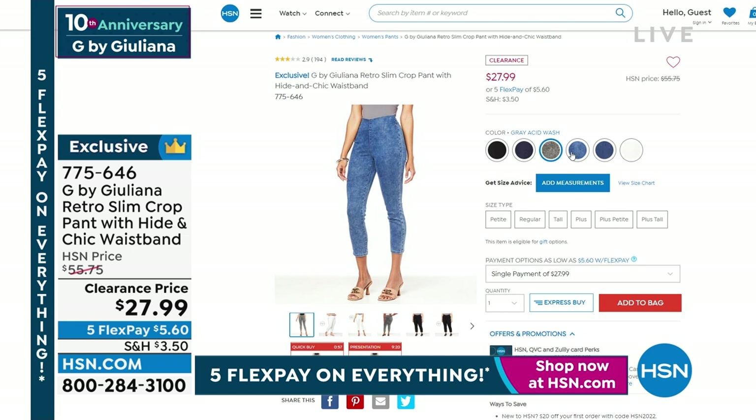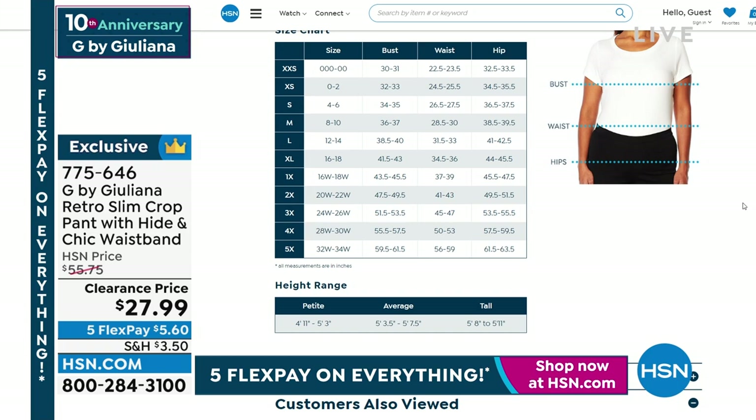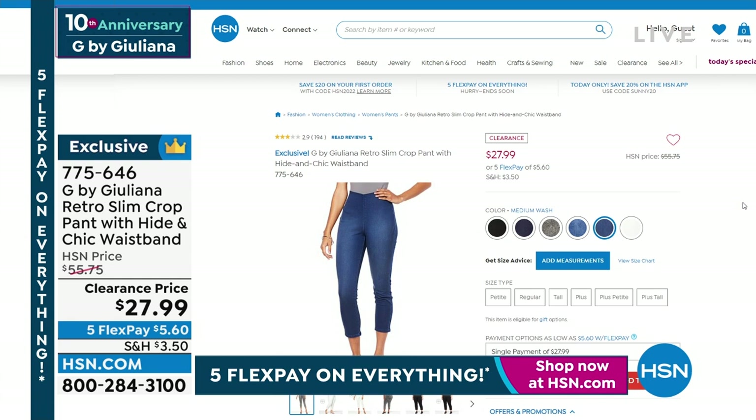They're $27.99, down from $55. The softness, the fit, the structure — they're beautifully made. These aren't wimpy little gross leggings; they're a little bit extra long crop pant that is just fabulous to wear. I think you're going to really really love this. Let's give you another look at them.